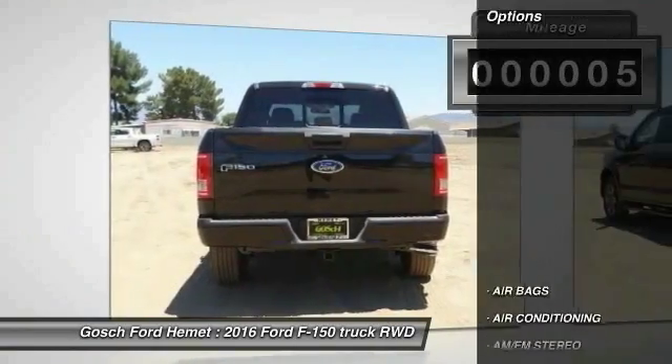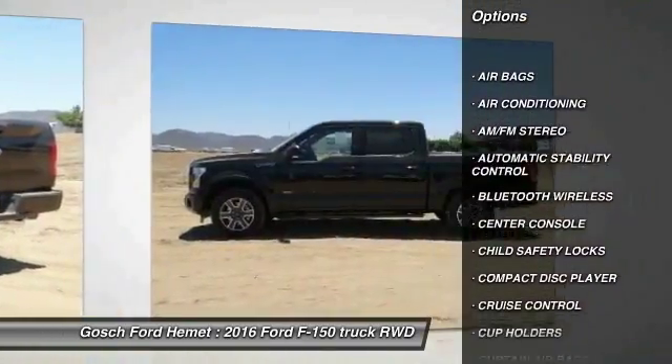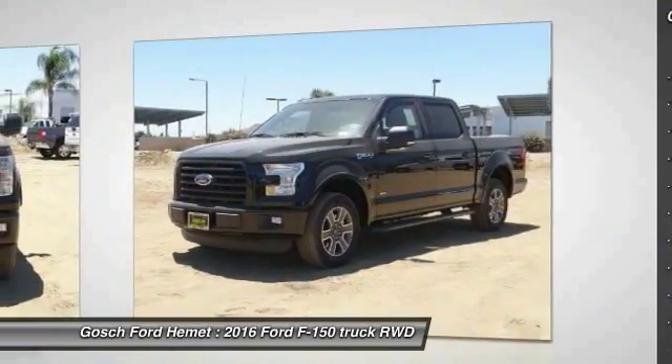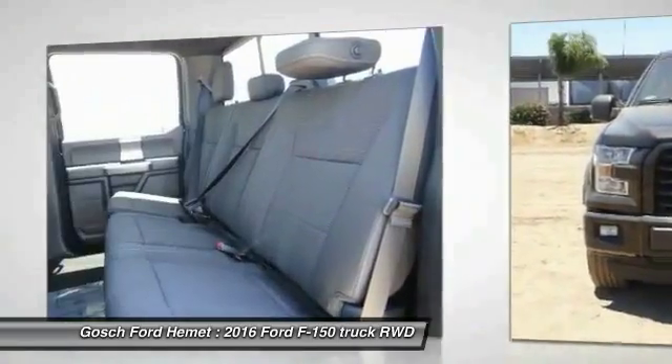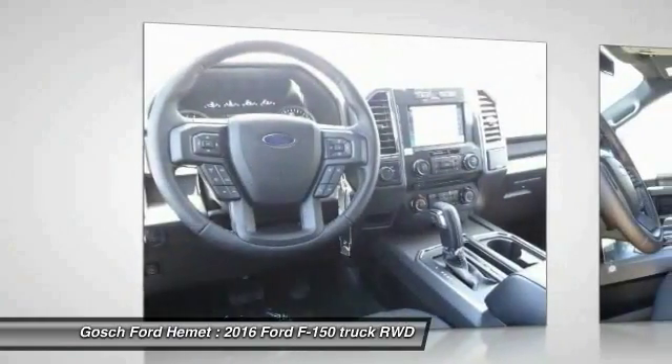Here are some of this vehicle's great options: traction control, keyless entry, leather wrapped steering wheel, Bluetooth wireless data link for hands-free phone, air conditioning front, cruise control, automatic stability control, AM FM stereo radio, power door locks, fog lamps.